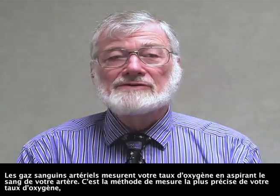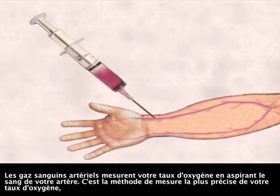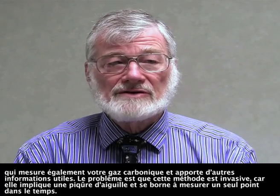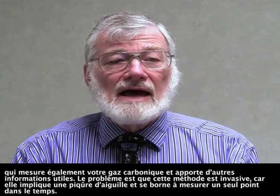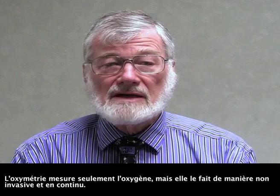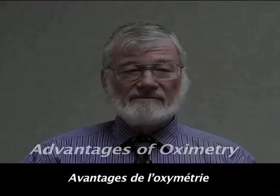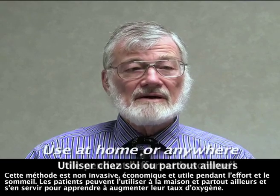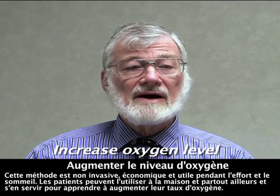Arterial blood gases measure your oxygen level by drawing blood from your artery. It is the most accurate measurement of your oxygen level, and it also measures your carbon dioxide and provides other useful information. On the downside, it is invasive, it involves a needle stick, and it measures only a single point in time. Oximetry measures only oxygen, but it does so non-invasively and continuously. It is non-invasive, inexpensive, useful during exercise and sleep, patients can use it at home or anywhere, and patients can use it to learn how to increase their oxygen level.